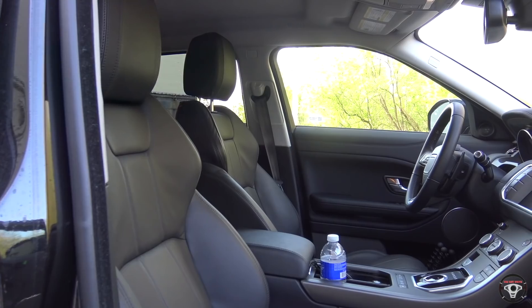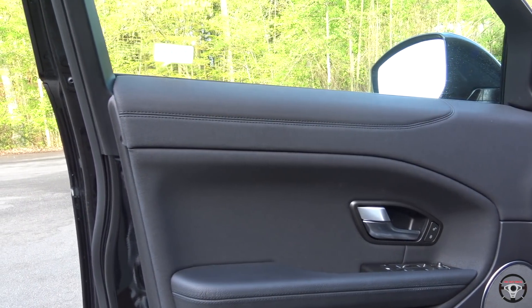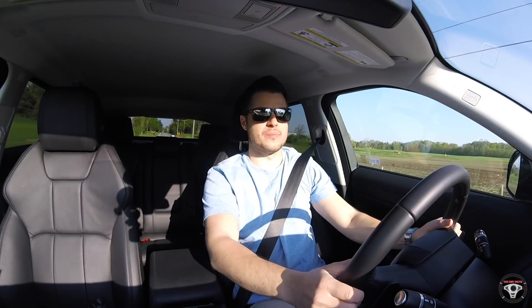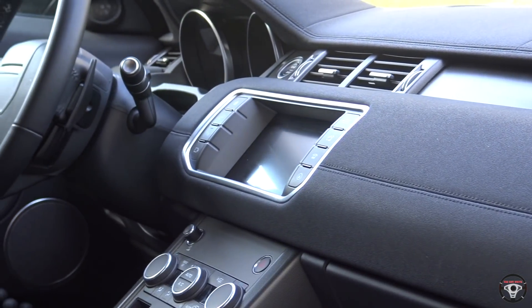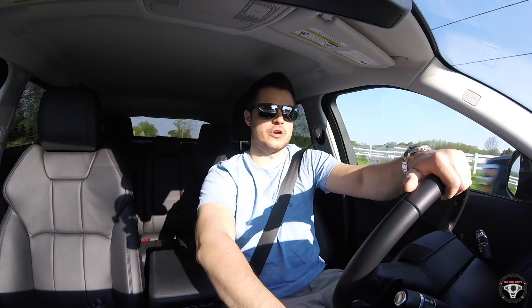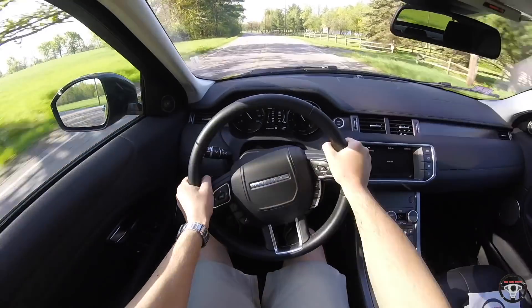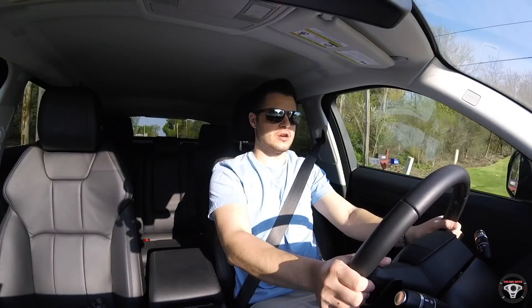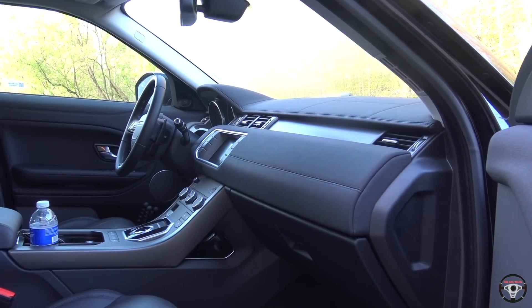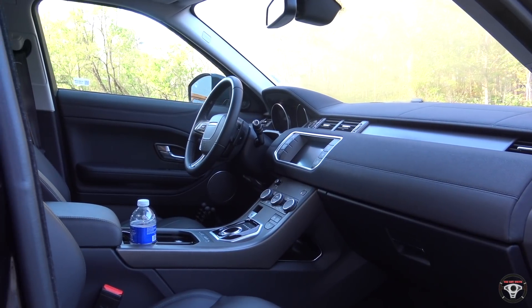Getting to the interior of the 2018 Range Rover Evoque, I really like what I see in here. All of the materials are soft-touch surfaces and everything feels high quality for the most part. You have this interesting material on the dash and the doors — kind of a soft vinyl type of material, but very soft. You also have a pretty soft leather-wrapped steering wheel that feels really good in your hands at 9 and 3. It just looks like a premium, elegant, and modern vehicle in here.